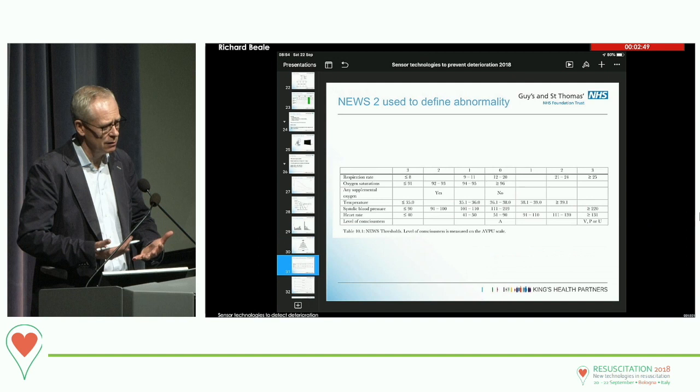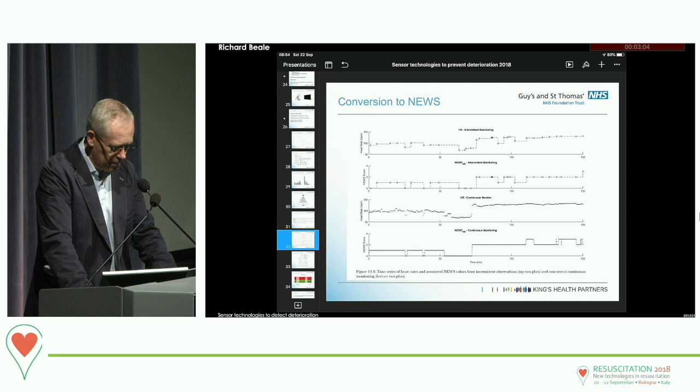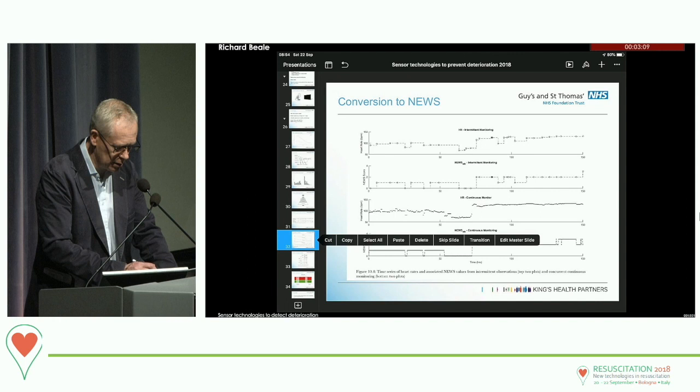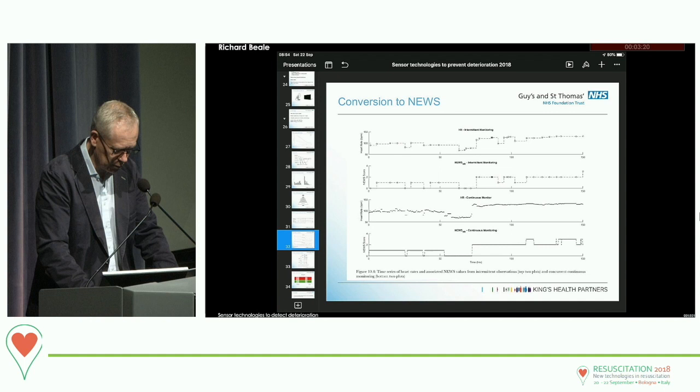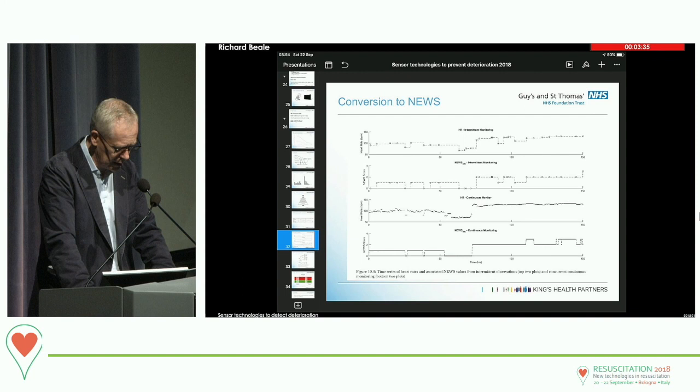A lot of wearable sensors don't use sophisticated data fusion and are badged as if this is an intuitively and obviously easy and valuable thing to do. This graph shows heart rate plotted as intermittent monitoring with the NEWS beneath it, and then heart rate as continuous monitoring with the NEWS plotted accordingly. They're not that different, but there are some differences, and it's interesting to understand how that would play out in the clinical environment.